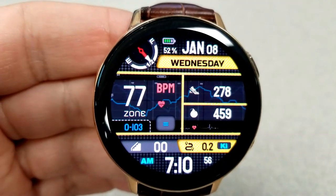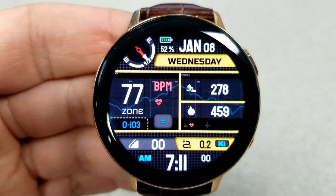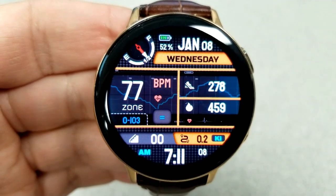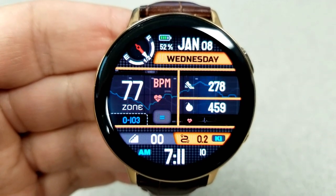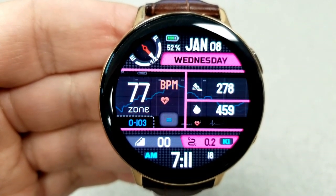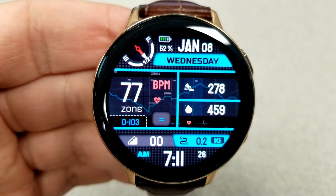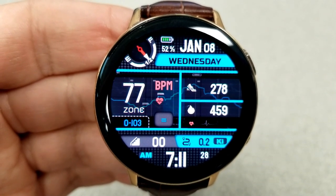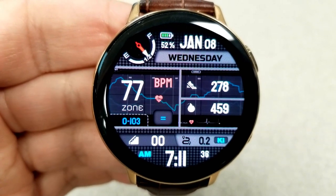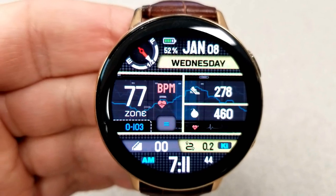Starting from the top, there's an analog indicator for power remaining which kind of resembles a car's fuel gauge, next to the digital percentage of power remaining and the date. The middle section contains your heart rate with an intensity indicator, step count, and calories burnt, with beating heart animations in the background — a nice addition for this sporty fitness-style face. The bottom area shows your floors climbed, distance moved, and the digital time, which can be set in either 12 or 24 hour format.